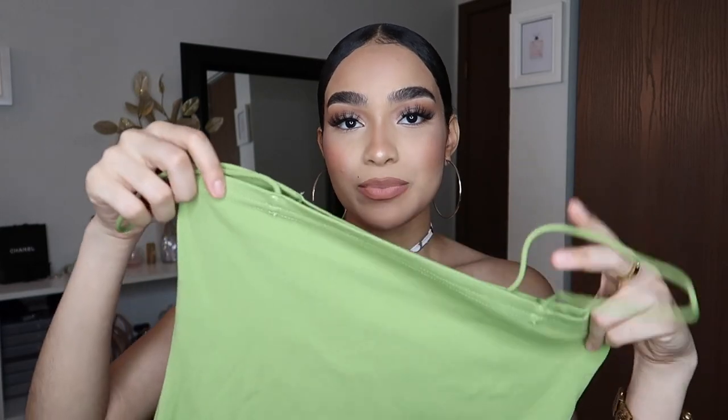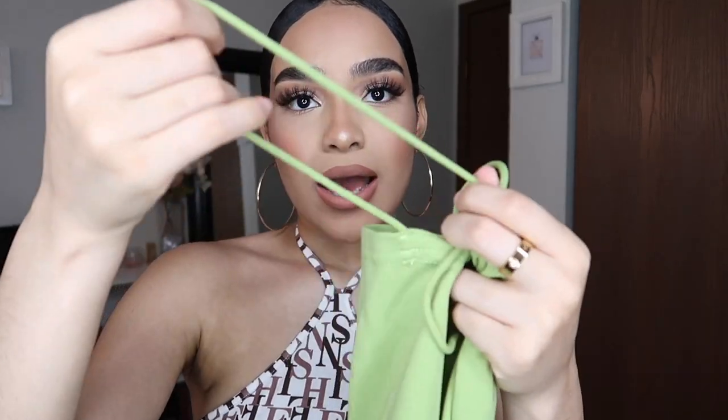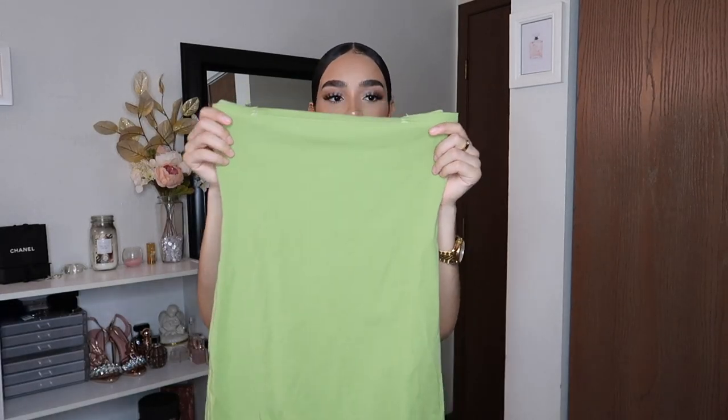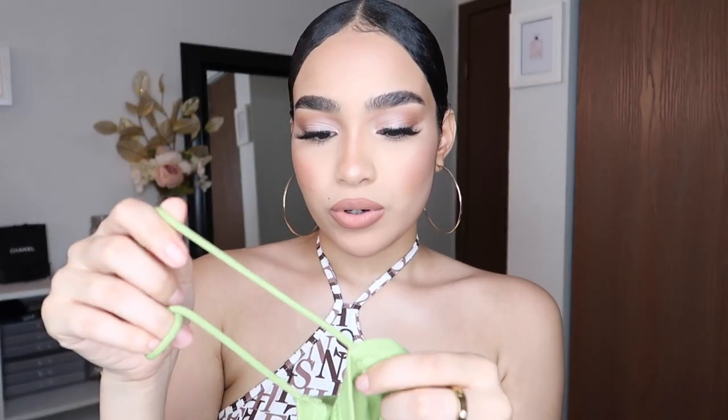I got another dress and this one has spaghetti straps and it's more of a tube top looking one — more of a square look if that makes sense. This is so cute; I don't really have anything green so I had to get this. And if the straps broke, or even without that, I can just tuck the straps in and wear it as a basic tube top looking dress.